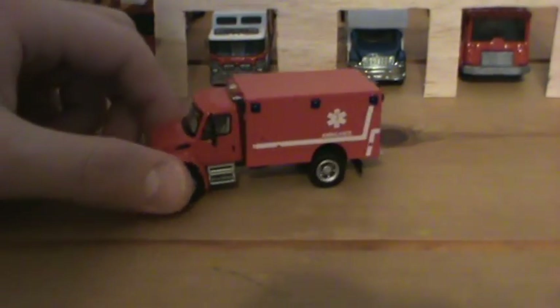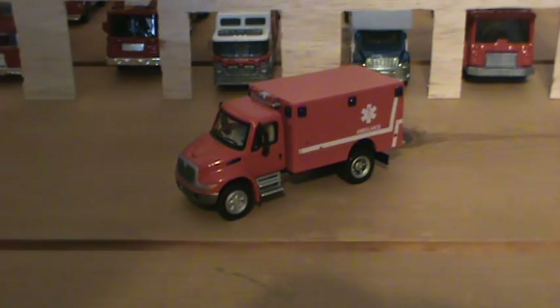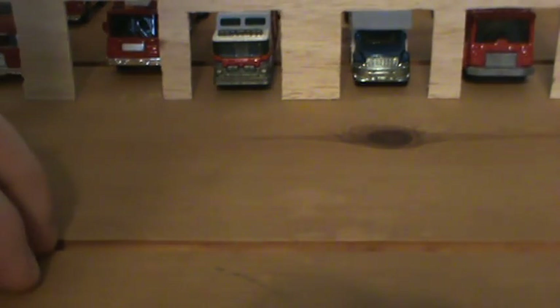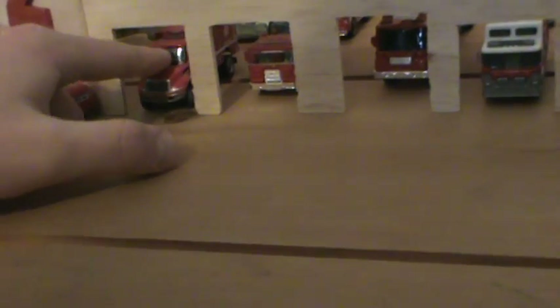There's a new 2012 International Durastar ambulance. This basically puts the other ambulances into rotation. Right before the new ambulance came in, they would rotate each call, but now this ambulance comes out first and then the other two switch among each other. So this is now Ambulance 1 — the new one. The old Ambulance 1 is now Ambulance 2, and the old Ambulance 2 is now Ambulance 3.